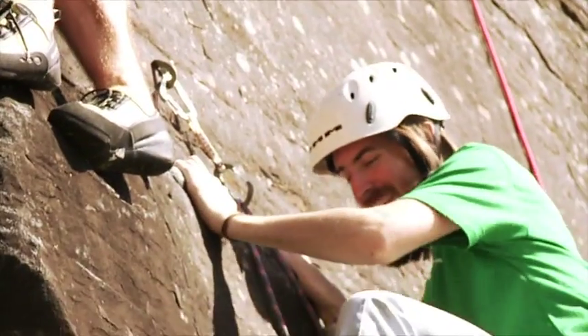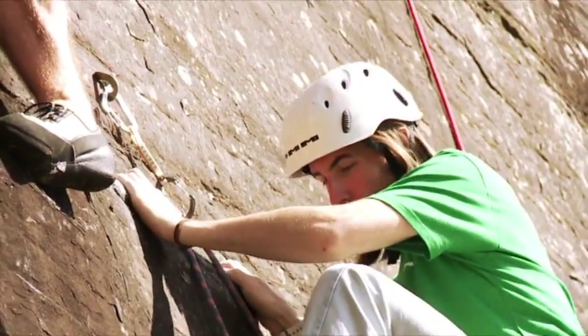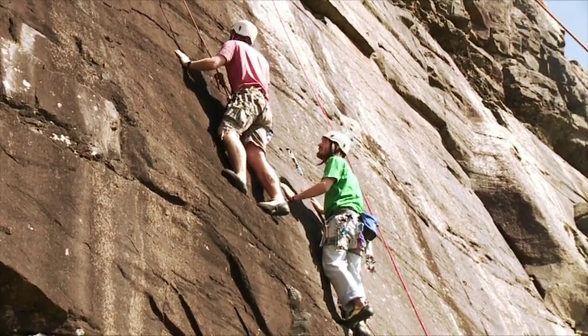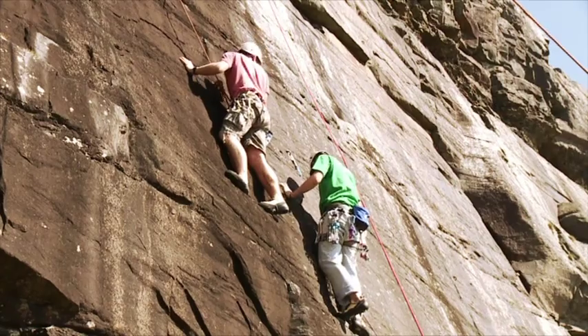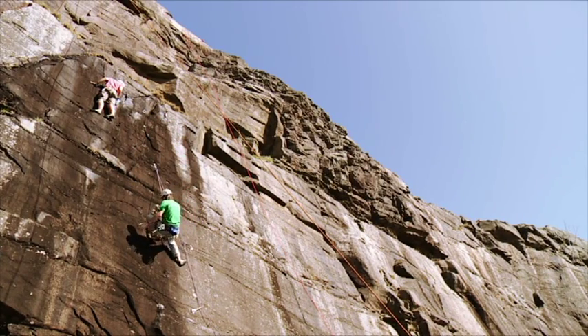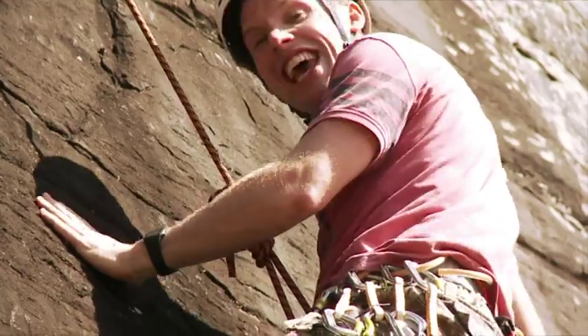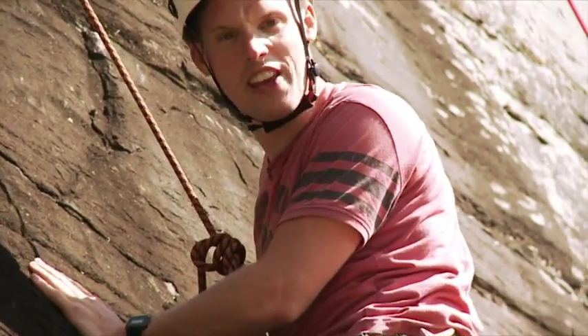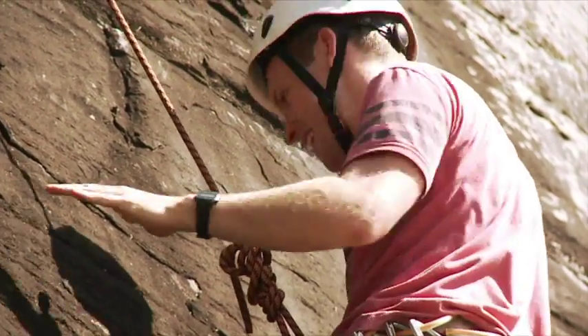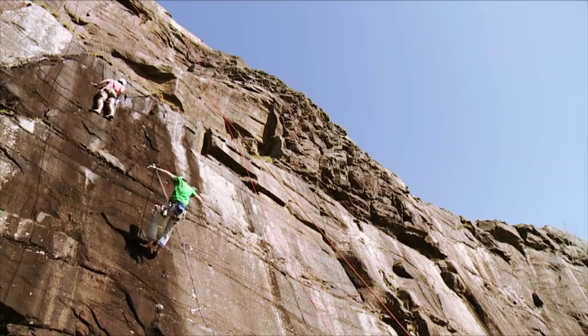Isn't that right, Hugh? I reckon so. Are you willing to test it? Maybe. Let's see what happens then. You ready? Yeah. Three, two, one. Whoa! You alright? It's okay. Yeah. The gear can hold a lot of force — you'll be absolutely fine when you climb. Can we do it again?